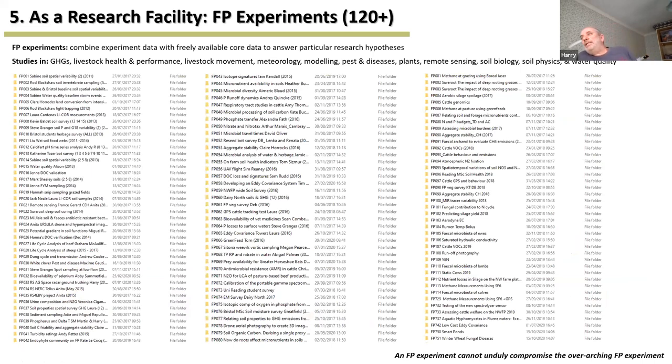In addition to the core data collections, there have been over 120 additional experiments using the farm platform as a research facility. These include studies on greenhouse gases, livestock health and movement, pests and diseases, remote sensing, and soil biology and physics. This data is not publicly released, but there's always the opportunity to talk with the leaders of those experiments to see if their data can be used or combined with other resources.